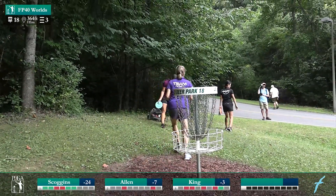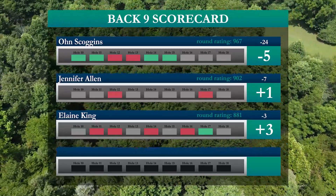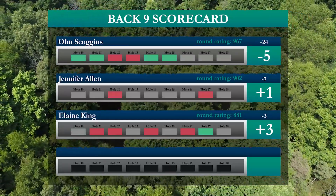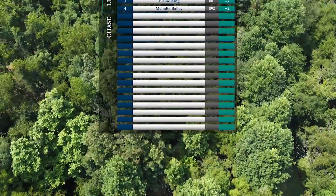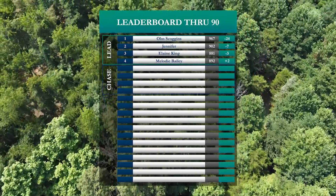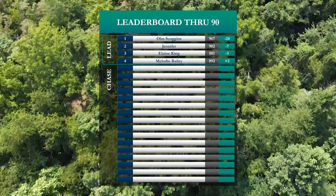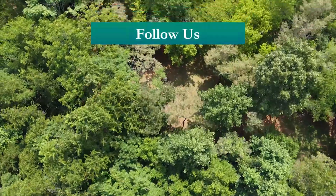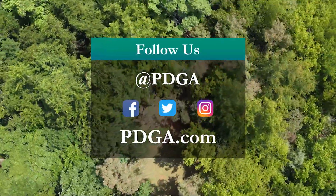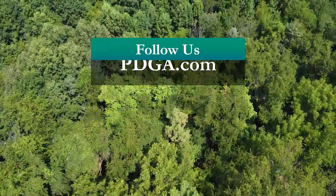Spoiler alert — there is going to be a thunderstorm between now and then and it's going to push their tee time back quite a bit. Looking at the scorecard: Owen with a stellar negative five, Jennifer and Elaine struggle to score in this round but stay below par. Melody Bailey is going to be the only lady joining them on the lead card for the final nine, and we'll be seeing them after the weather clears out. Make sure to follow us at PDGA on Facebook, Twitter, and Instagram, and head to pdga.com and join if you are not already a member.